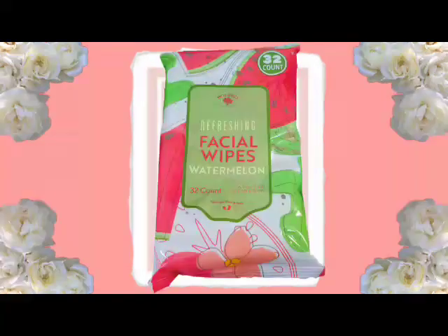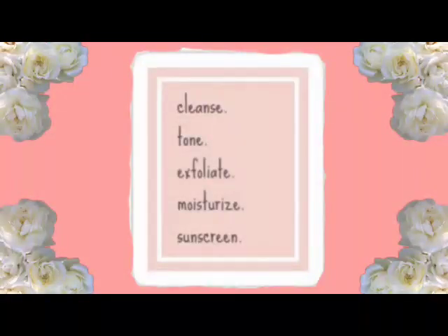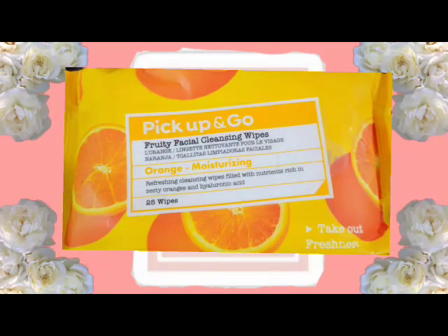The next thing I have is Boleros Refreshing Facial Wipes in Watermelon — you get 32 wipes. These are good because I don't wear makeup at all, so sometimes I just use these to refresh my skin rather than to clean off makeup. I also have Pick Up and Go Fruity Facial Cleansing Wipes — 25 cleansing wipes in orange, and they say moisturizing.